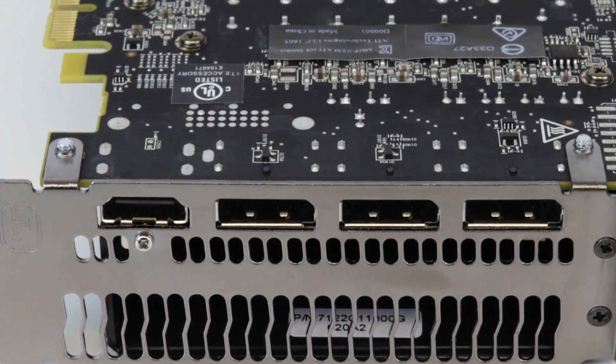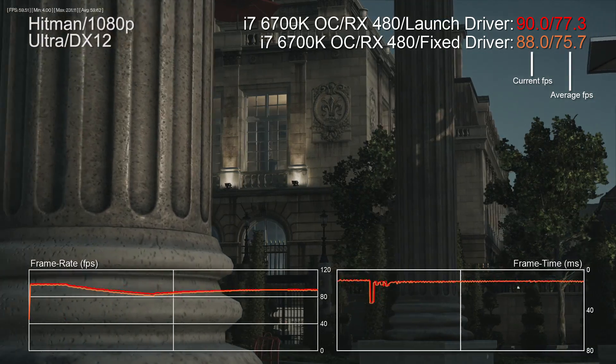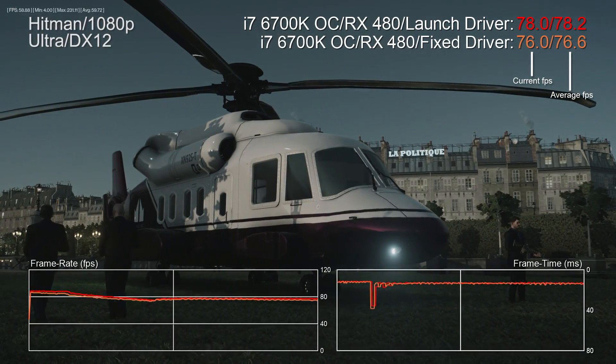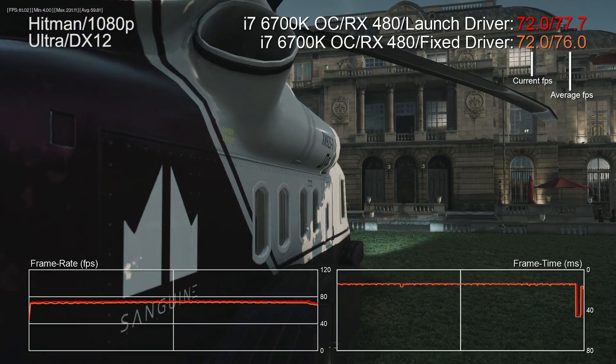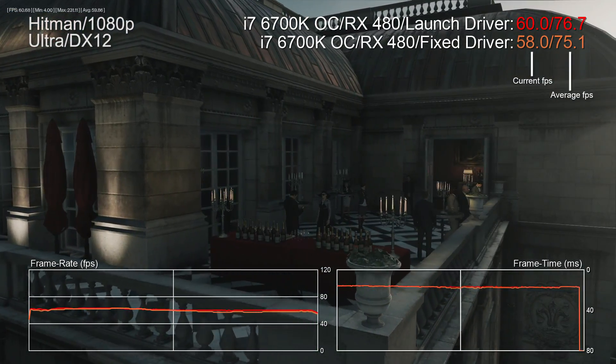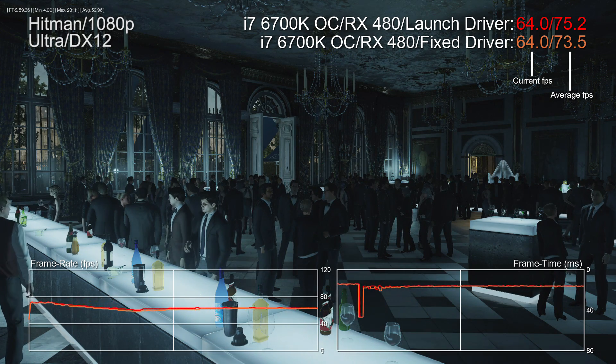So what that means is that both versions use a 6-pin power input and they each feature the same set of outputs. On the reference card, that amounts to three DisplayPorts conforming to the 1.3/1.4 HDR spec and also an HDMI 2.0b port. Now there has been some concern about the RX 480 pulling too much juice from the motherboard. AMD recently released a new driver that draws more power from the PCI Express input and less from the mainboard. And there were concerns that this would impact performance, but in actual fact I found that the new driver is actually very slightly faster, as you can see here in this Hitman DX12 benchmark. One frame per second faster isn't going to change the world, but the point is that AMD's fix hasn't compromised the core performance of the board at all.